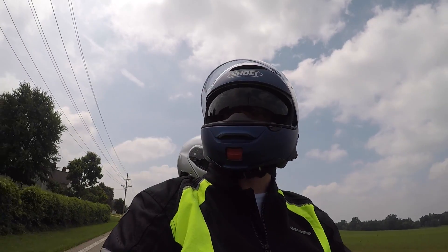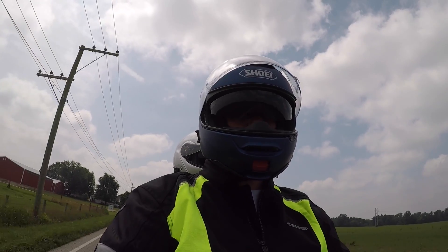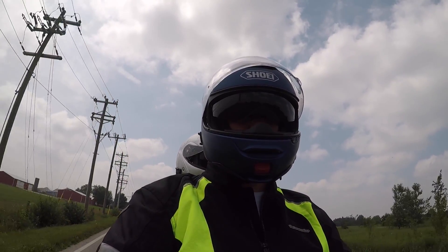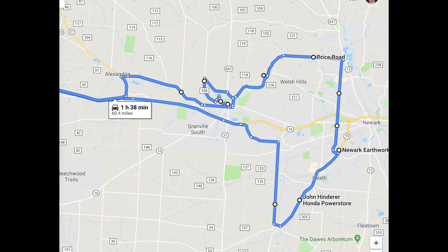Today on MC Tour Ohio we're going to be visiting the small quaint little town of Granville, and we're going to be visiting Newark and Heath. Who knew Central Ohio had hills and curvy roads?